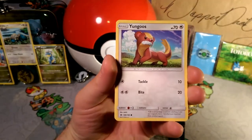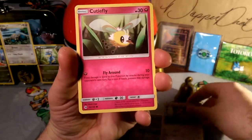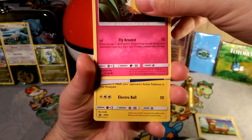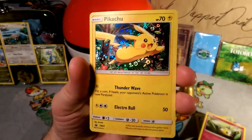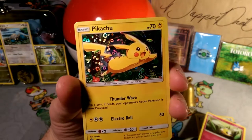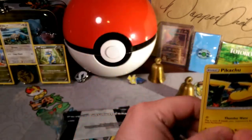Let's see what we got — we got a Youngoose to start things off, Cutie Fly also very cool, and our Sun and Moon promo... sweet, look at that guys — we got the Pikachu on the first try, first pack! Look at that holographic pattern, it's pretty cool, not too bad.